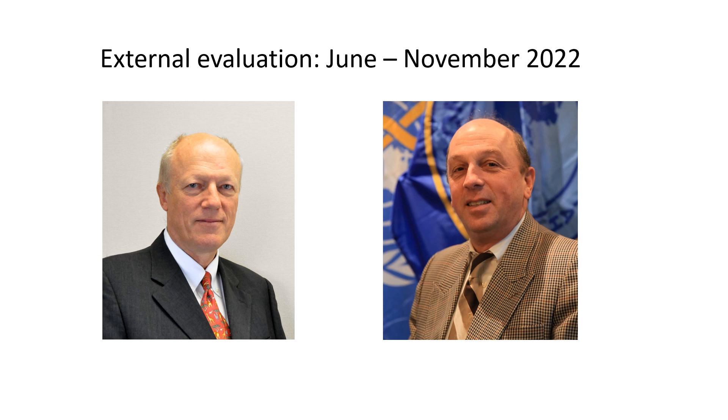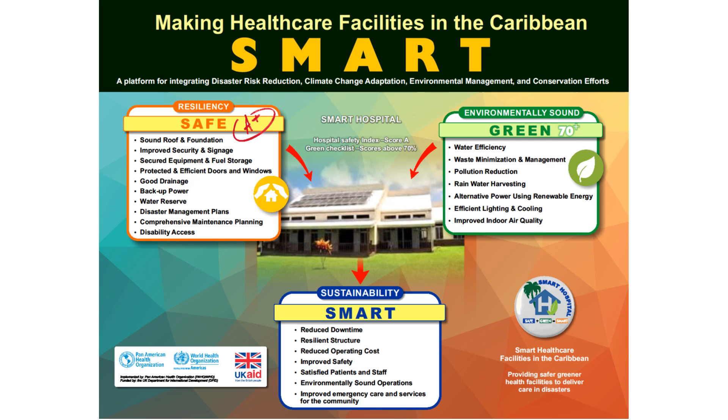The Smart Project was the culmination of several years of research and experimentation into how health facilities can be strengthened to withstand the effects of severe storms and floods. Importantly, a resilient facility is also better equipped to withstand other disaster events such as earthquakes, volcanoes, fires and pandemics.